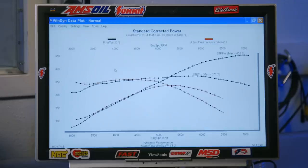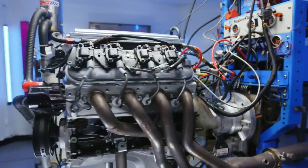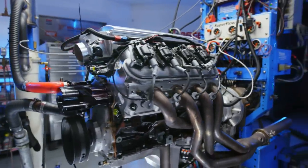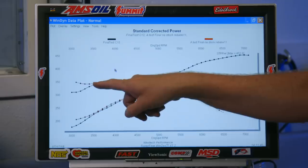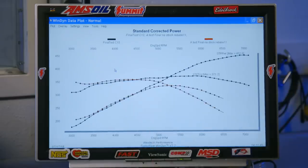Now we need to compare it to two things. Let's have a look at it versus bone stock — cam, heads, and intake versus bone stock. Oh, look at that. I am surprised, actually, that our version with the intake and cam and heads and everything didn't give up more torque than this. It's really only a problem below 3,500 RPM.